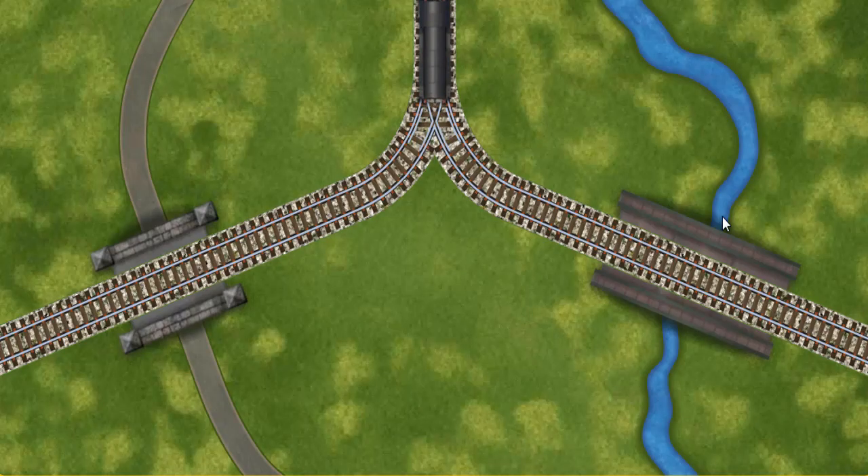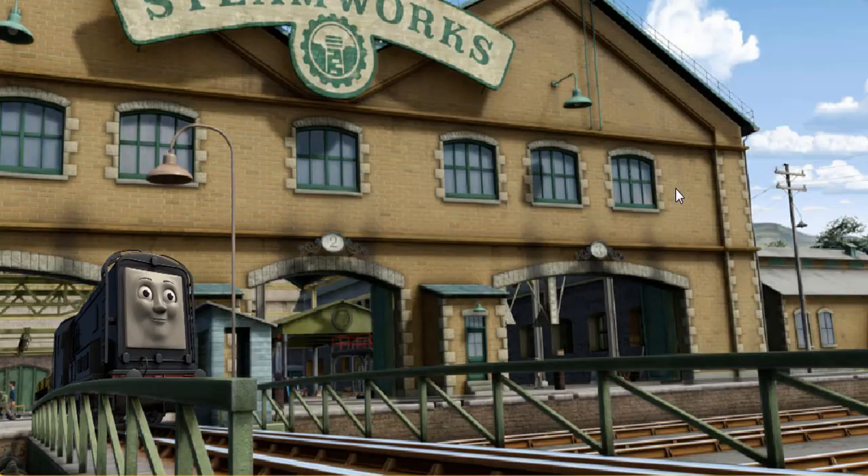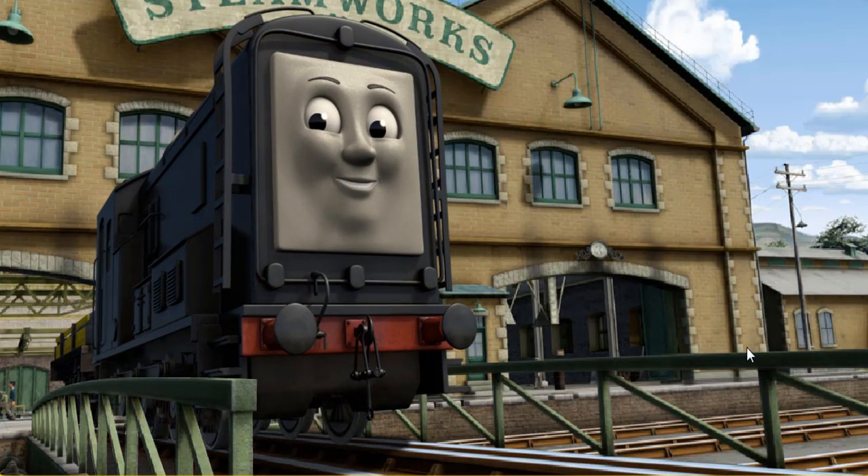Find the track that goes over the shortest bridge. Let's go. Diesel arrived proudly at the steamworks. With your help, he was a really useful engine. Play again.